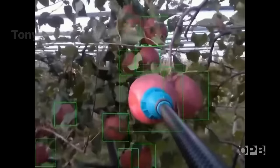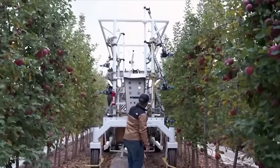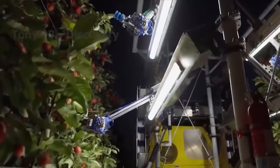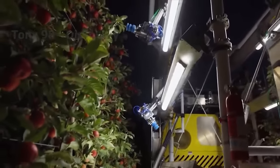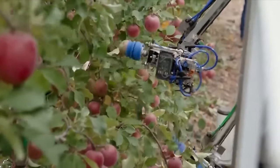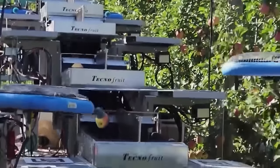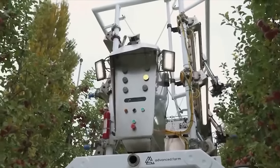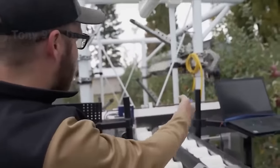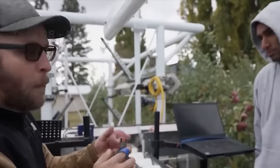Similar to strawberry or tomato harvesting robots, apple harvesting robots are equipped with cameras to assess the exact size and color of each fruit and only select fully ripe fruits. At this farm, robots harvest the majority of the fruit and then a smaller team of workers completes the rest. Workers handle tasks robots cannot do, such as cutting off the stem to avoid damaging other apples during transportation.